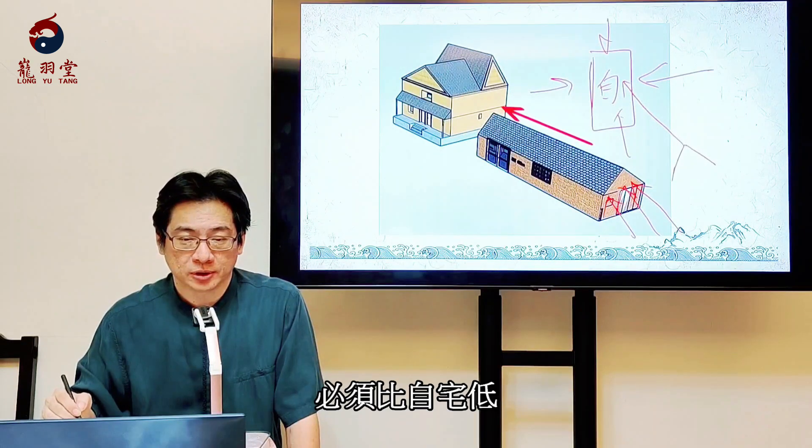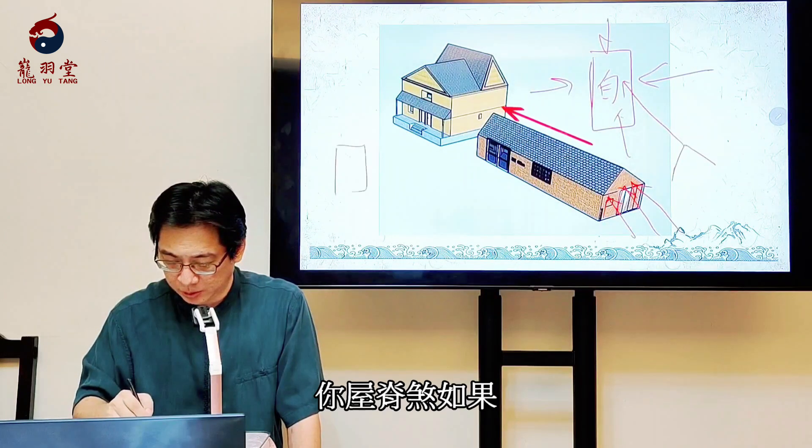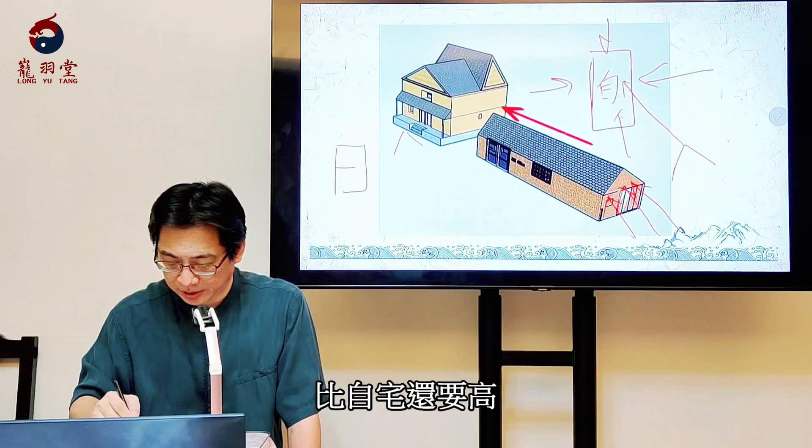過程條件第一個：烏吉煞必須比自宅低。如果烏吉煞比自宅還要高，那他就不會衝到自己的房子，他就是衝到自己房子的上方，所以必須比自宅低。